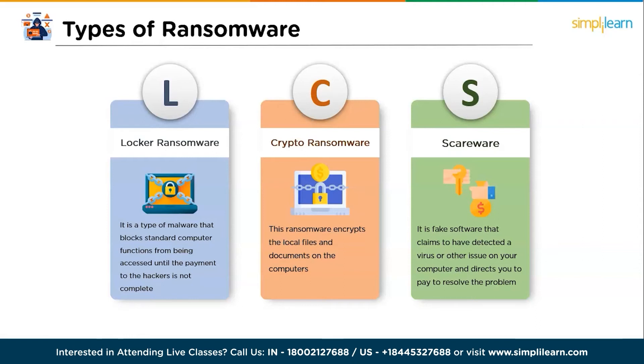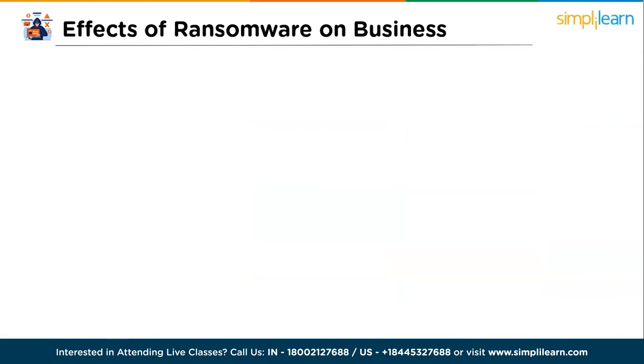After seeing the types of ransomware, let's move forward and see some effects of ransomware on businesses. The impact of ransomware attacks on a business can be severely destructive. As per reports, ransomware has inflicted staggering costs of over $8 billion on businesses in the past year. Let's see what the main reasons are.